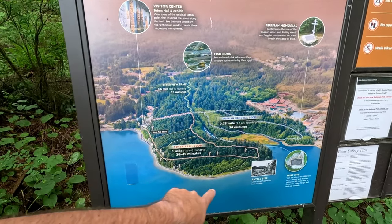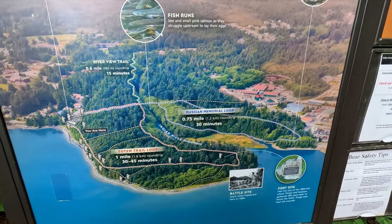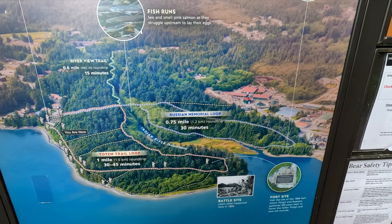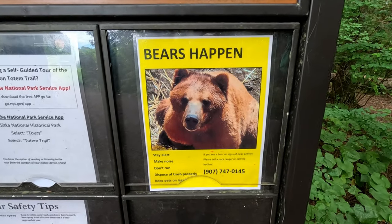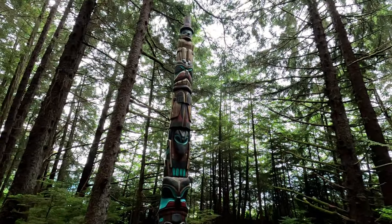There's two loops here — the totem trail loop and the Russian memorial loop. And watch for bears! Lots of trees right by the ocean. Totem poles, lots of totem poles here.